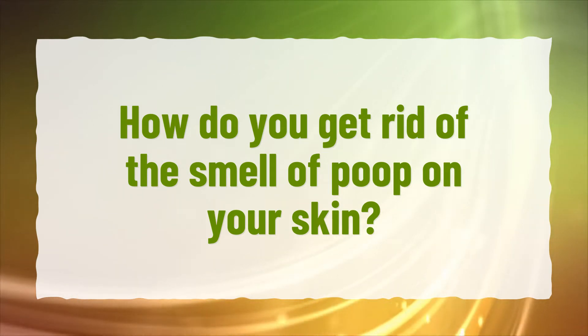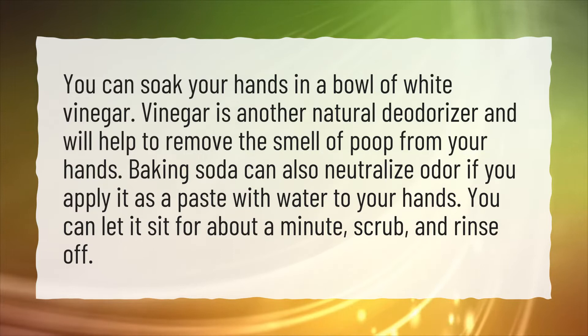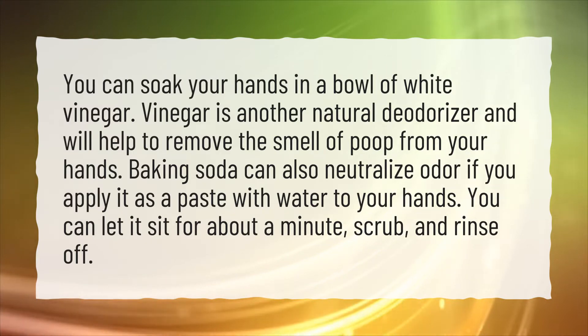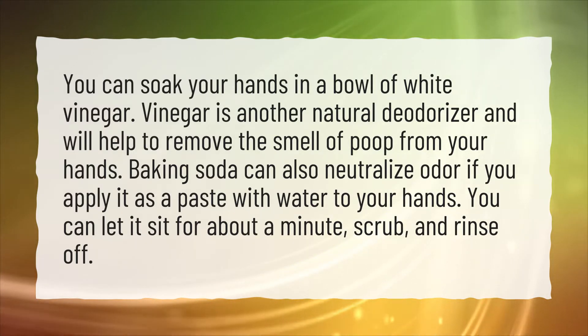How do you get rid of the smell of poop on your skin? You can soak your hands in a bowl of white vinegar. Vinegar is a natural deodorizer and will help to remove the smell of poop from your hands. Baking soda can also neutralize odor if you apply it as a paste with water to your hands.